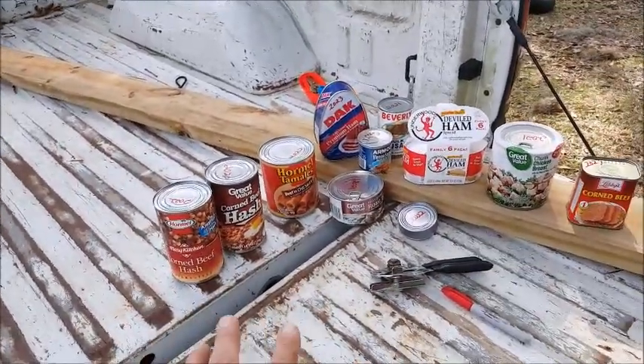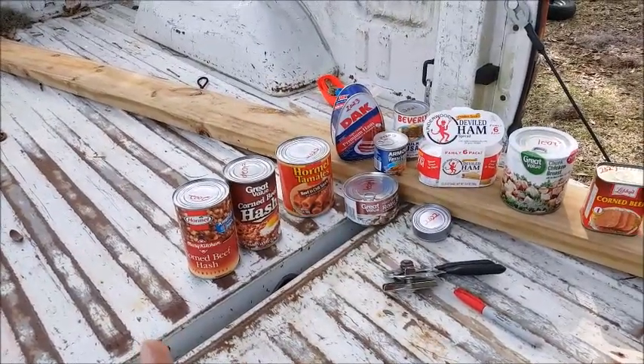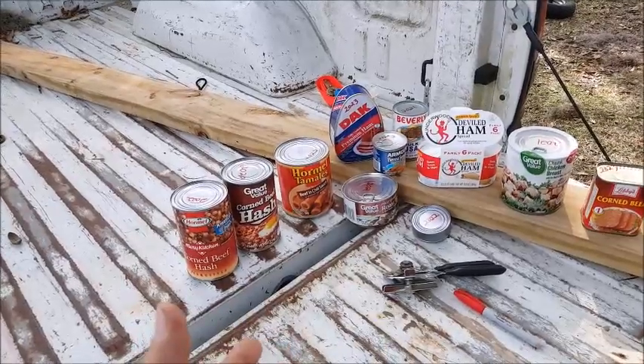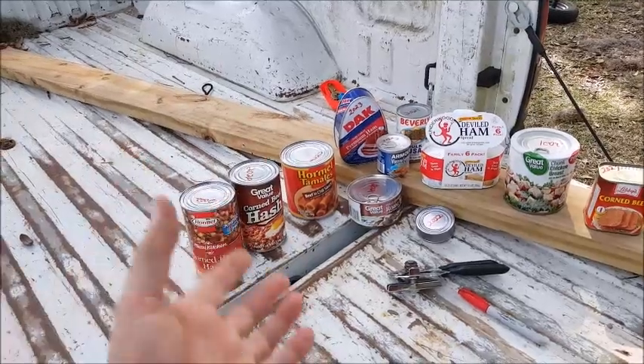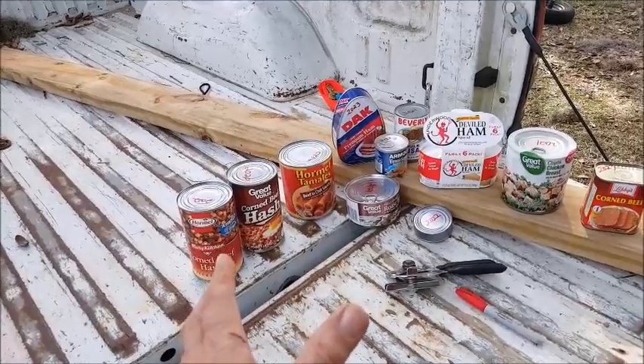What you see here is a bunch of canned meat products and canned vegetables. I don't plan on doing a video on the vegetables, with the exception of tomatoes because of the acidic content. Canned vegetables have a really good lifespan — they just sit there, they can go way past their date, and you don't have to worry about them.